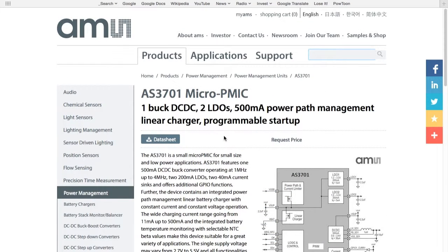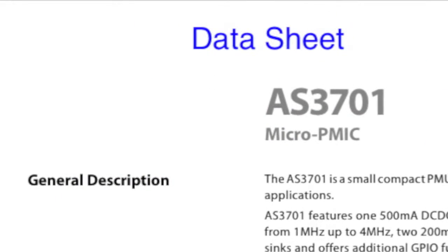On the left side of the AS3701 page, we find a nice summary of the part, and over here on the right side is the block diagram. Up above, we can click to get the data sheet, where we can learn a lot more about some of the key features of the AS3701.